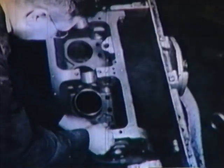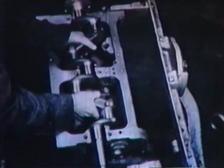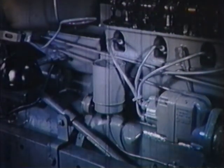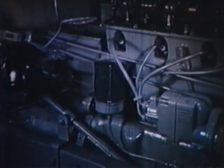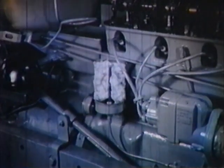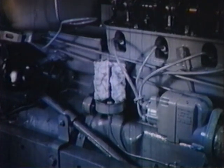Remember those precision bearings on the crankshaft and connecting rods? There's no room for dirt here. Keep them clean. An oil filter is provided for just this job, to keep dust and dirt out of these fine surfaces. This filter is quickly and easily replaceable. Follow instructions on this, and it will pay many times over.